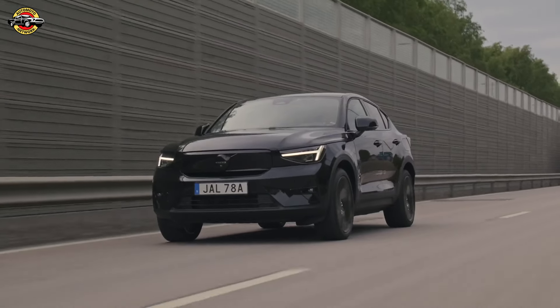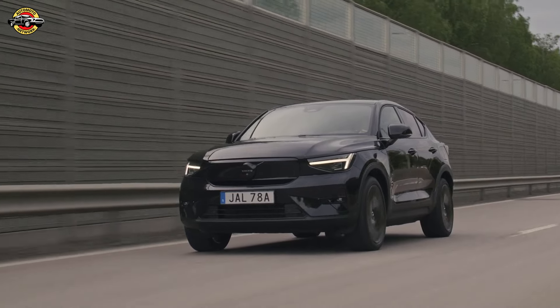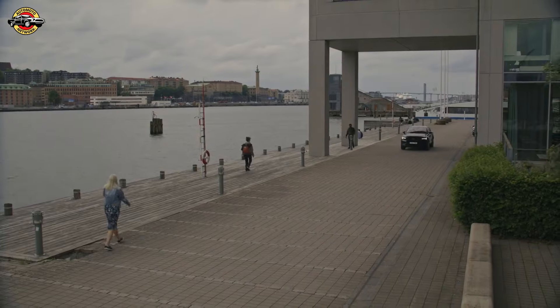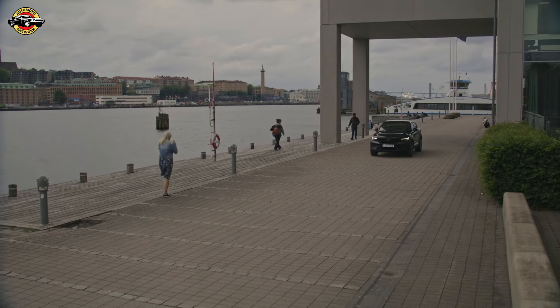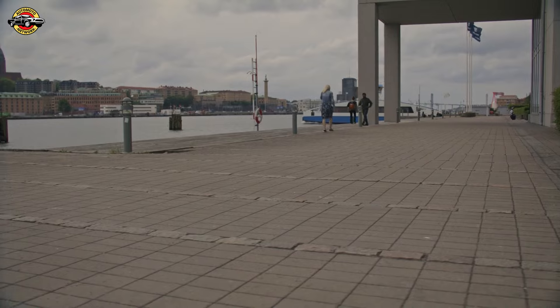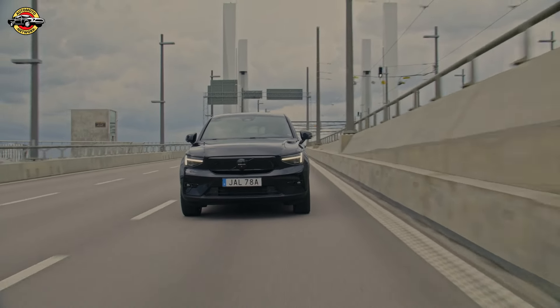The Volvo EC40 Twin Motor combines a front asynchronous motor with a rear permanent magnet motor, offering a total of 300 kW, 408 horsepower, and 670 Nm of torque. The 0–100 km/h time is a swift 4.7 seconds, with a range of 510 to 554 kilometers.